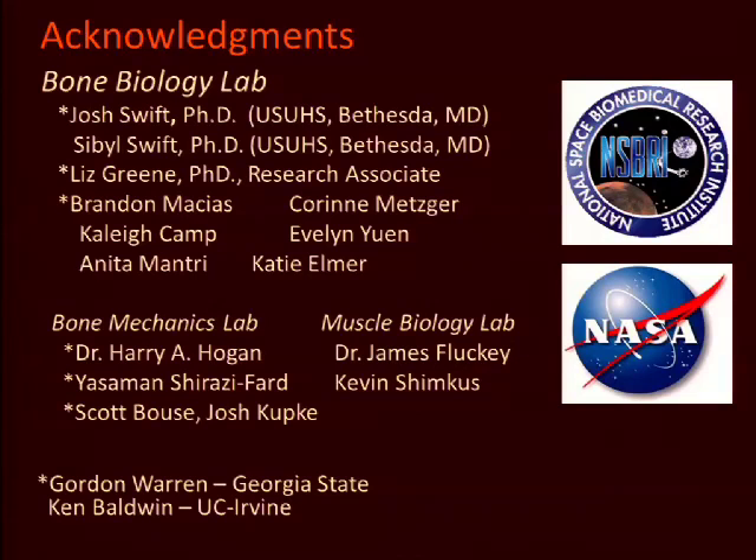I want to acknowledge up front the people who have done the hard work behind the data. You'll see listed there current and former members of my laboratory — I've starred those who made the largest contributions to the data you'll see included herein. We collaborate tightly with our engineering colleagues in mechanical and biomedical engineering, and you'll see several listed there who contributed heavily to our measures of bone function. Also, Gordon Warren of Georgia State is a frequent collaborator and contributed importantly to a number of these studies. We acknowledge our support from NSBRI and NASA in a lot of these disuse-oriented studies.